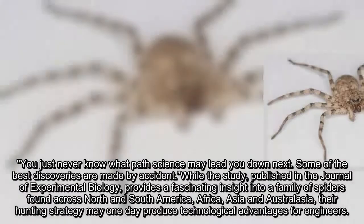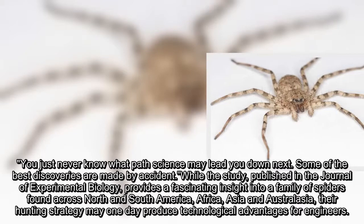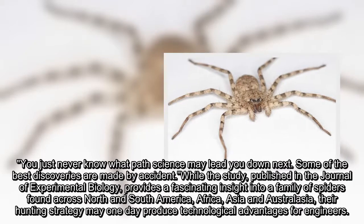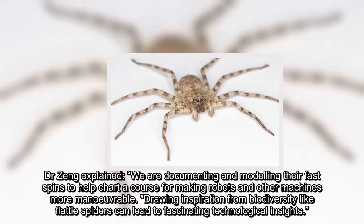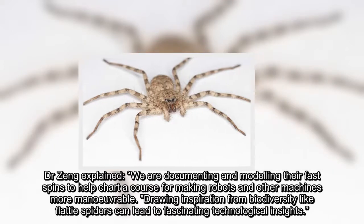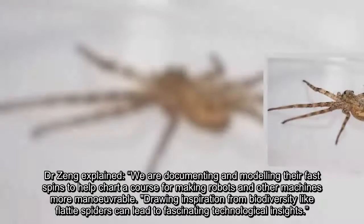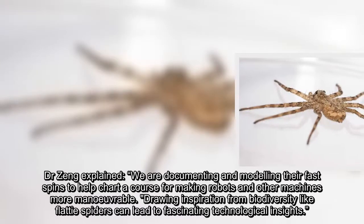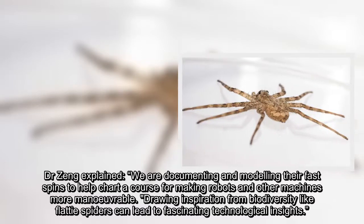Dr. Zhang explained: "We are documenting and modeling their fast spins to help chart a course for making robots and other machines more maneuverable. Drawing inspiration from biodiversity like flatty spiders can lead to fascinating technological insights."